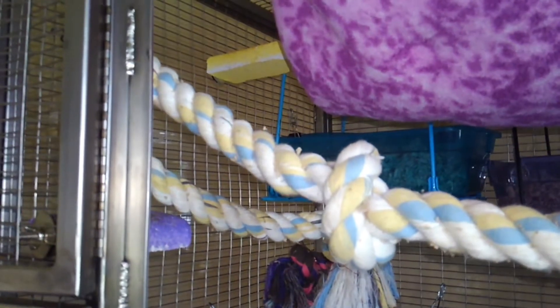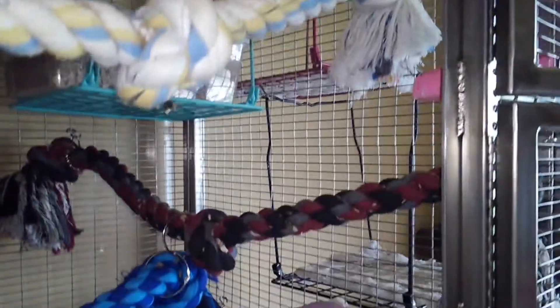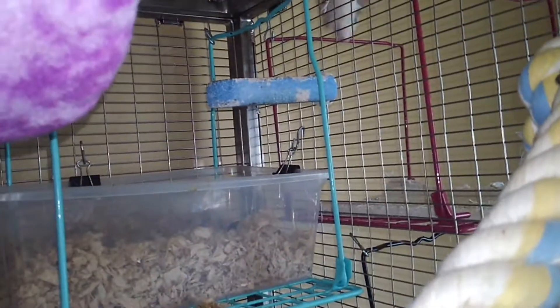And then here's another rope back there, and it goes here. There's a rope here, and there's a lava ledge back there.